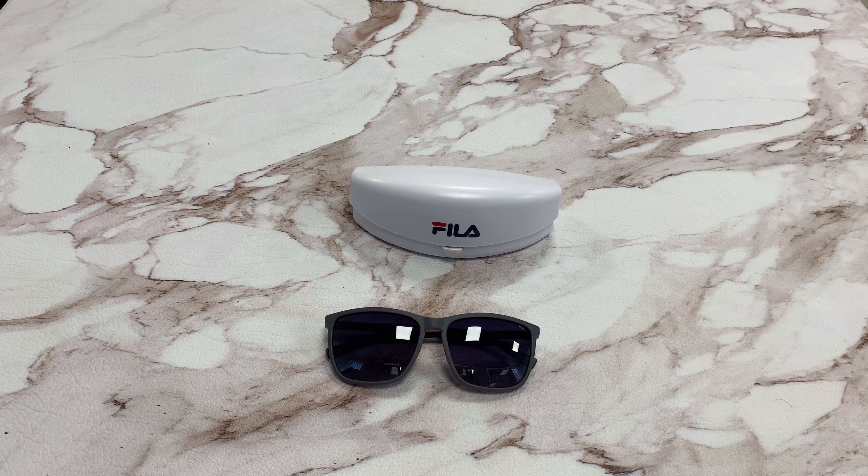Hi, I'm Nolan from Joylot. I'll be demonstrating Fila sunglasses, model SF9248, color code GFSP.